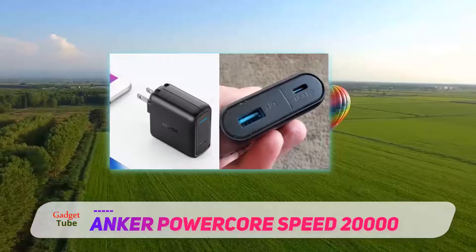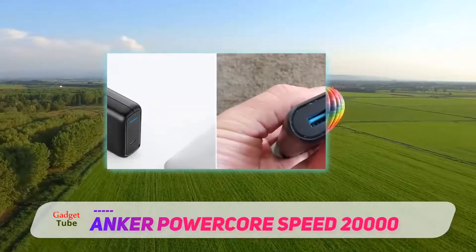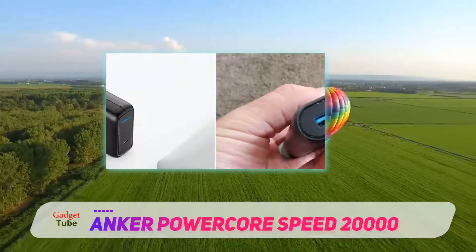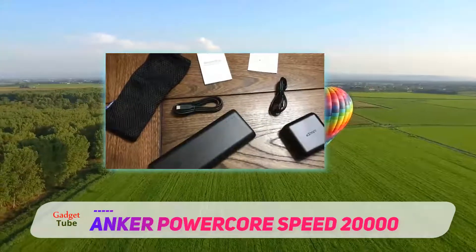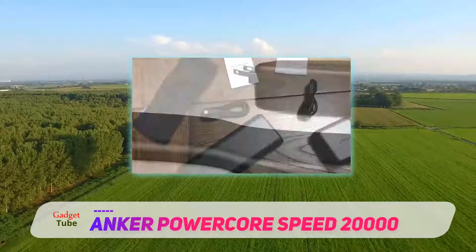You may be thinking it looks a little pricey, but you also get a slim 30W power delivery wall charger in the box, alongside a USB-C to USB-C cable, a USB-A to micro USB cable, and a drawstring carry pouch.